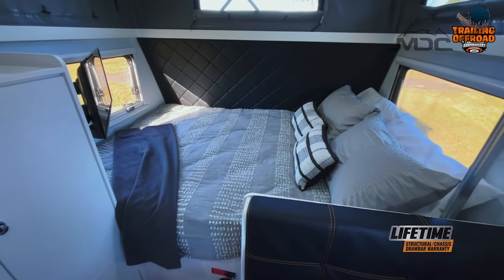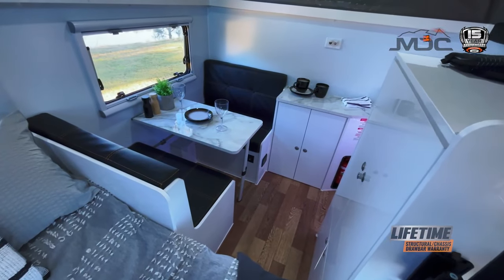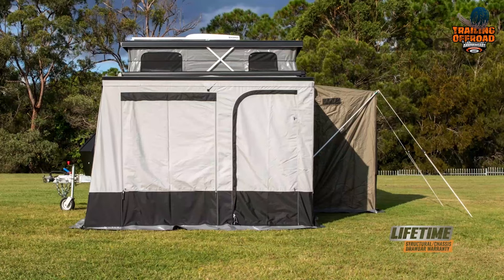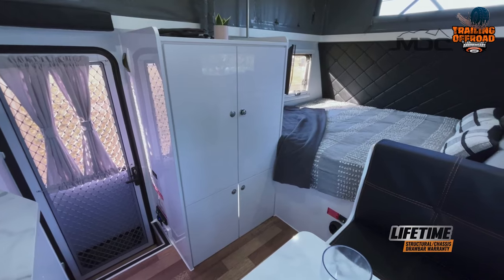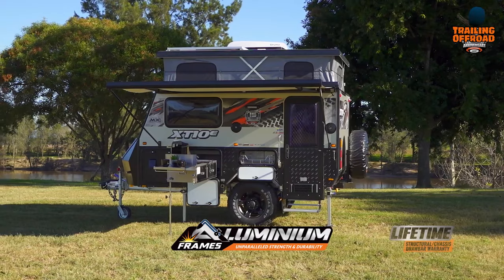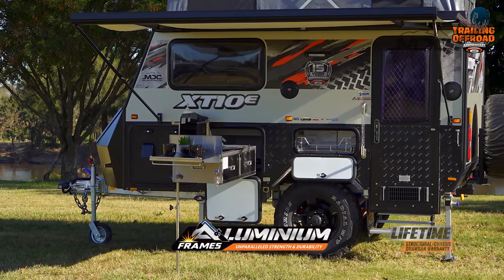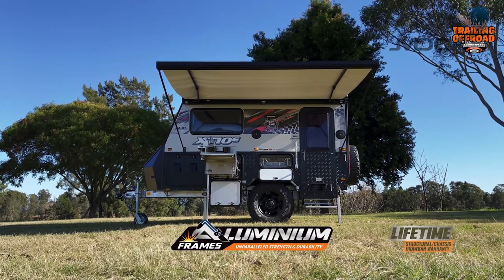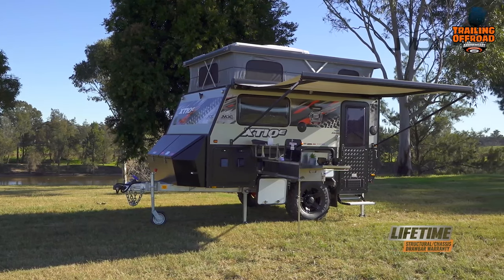As you step inside the XT-10E, you'll find yourself in a cozy and comfortable home away from home. The double acrylic-glazed windows with fly screens let in plenty of natural light while keeping the bugs at bay. The queen-size high-density foam mattress provides a good night's sleep, and the exterior kitchen comes fully equipped with all the cooking gear you need to whip up a delicious meal. Whether you're looking to conquer the roughest terrain or just seeking a peaceful escape, the MDC XT-10E is the perfect companion for your next adventure.